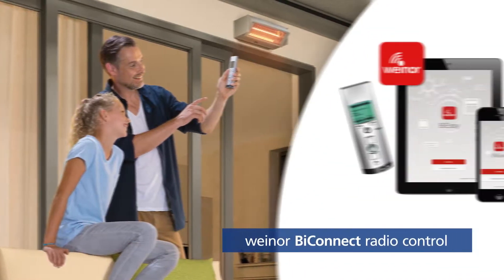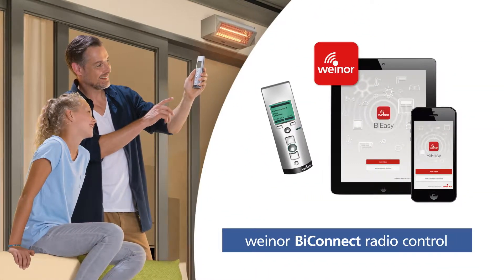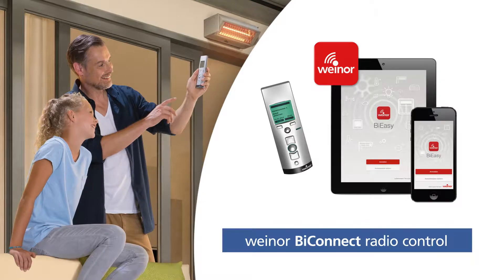The lighting, heating and sun protection can be conveniently controlled with just one radio control with the Vinor by Connect.